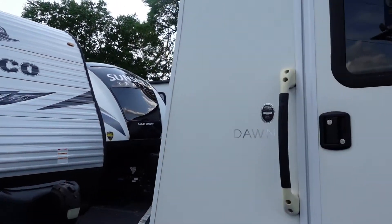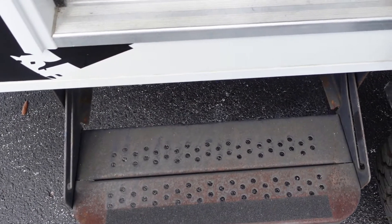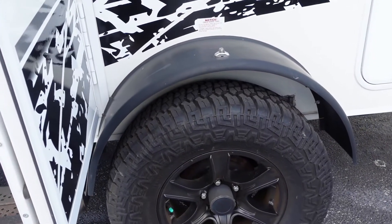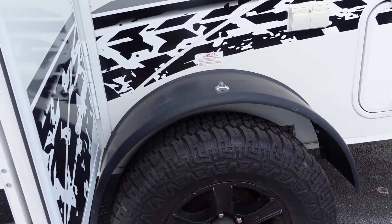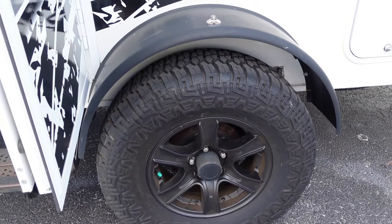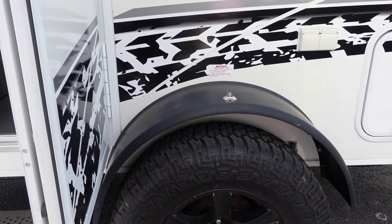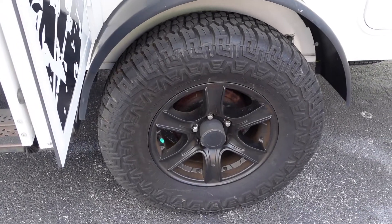We're going to go inside real quick. This thing is really cool. That sound is actually the smoke alarm. I do want to point out the off-road tires — I think these are really great. Lisa and I will see a trailer being towed down the road and the tires look so little. We're always concerned about blowouts, but these are cool because you can go off the grid with these.